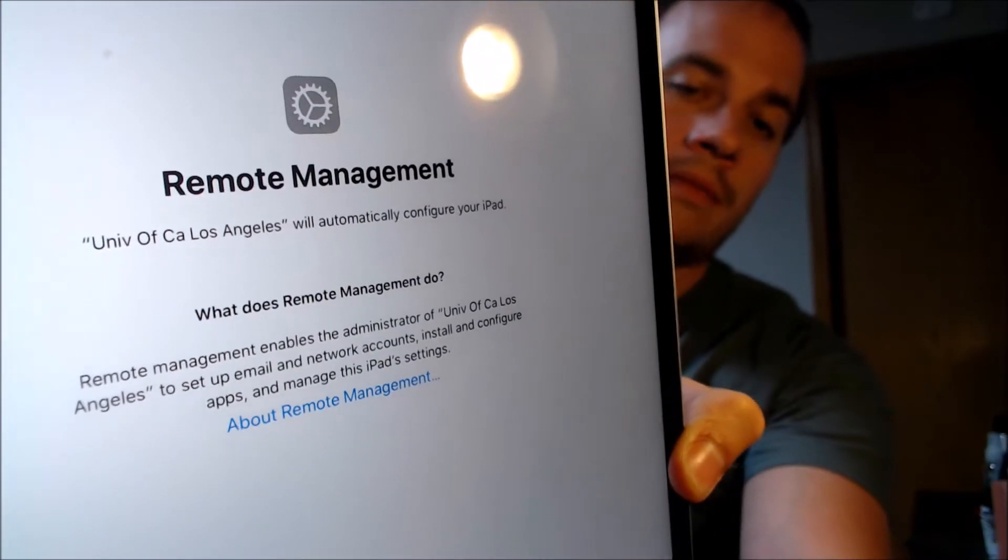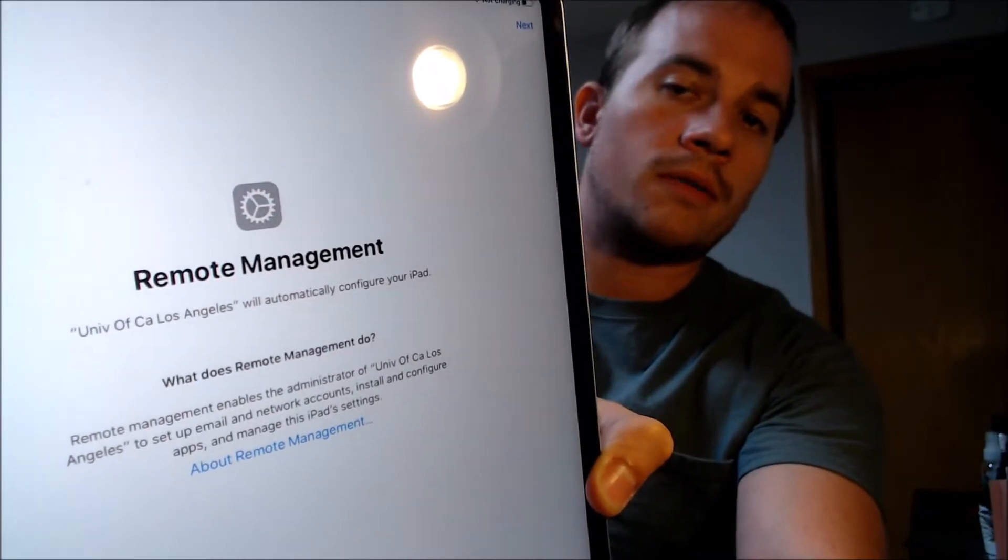This device does have the remote management lock enabled. It specifically says it is administered by UCLA, and if we tap next in the corner it takes us to a login page where the university employee or student would have to log in to proceed and use the device. This is one that a customer asked us to fix because they purchased it used from a seller who was dishonest about its status — during setup you come to this screen and can't get past it without that login.